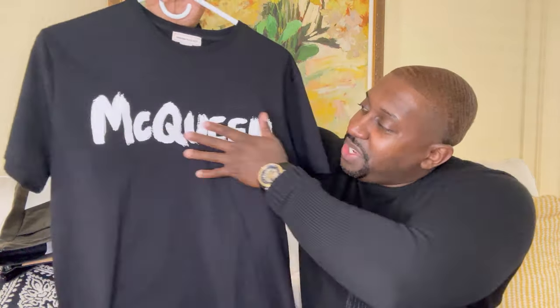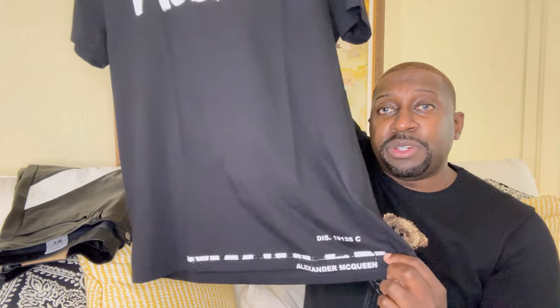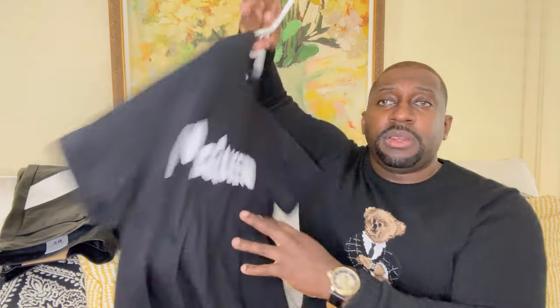Let me show you the shirt I'll be styling it with. It says 'McQueen' going across the chest, and at the bottom it says Alexander McQueen — perfect for spring and summer. The back is plain. Made in Italy.